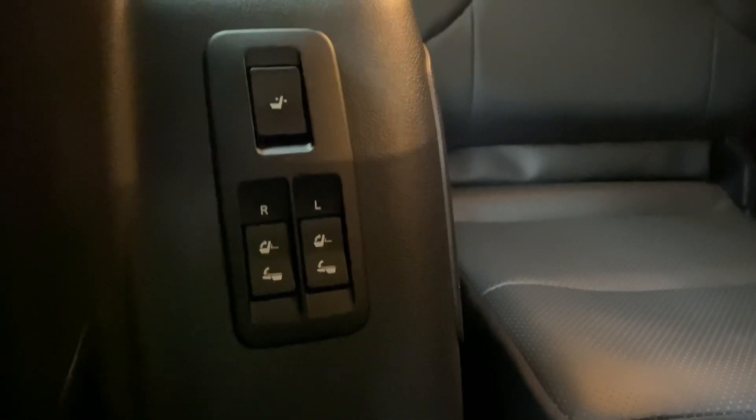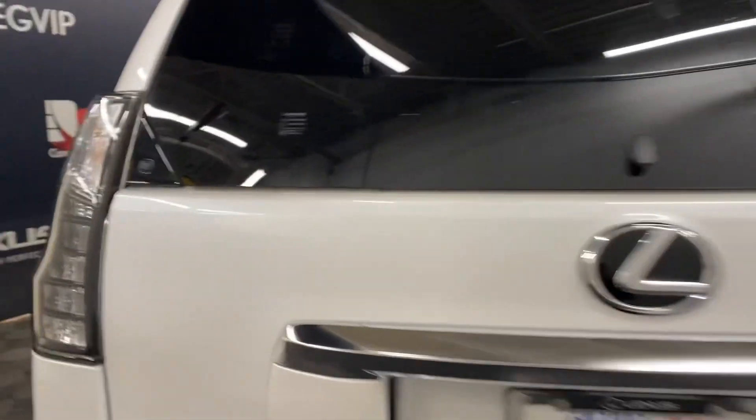Within the third row, you also have power folding rear seat controls. Heading into the rear trunk, the rear glass opens for easy access.